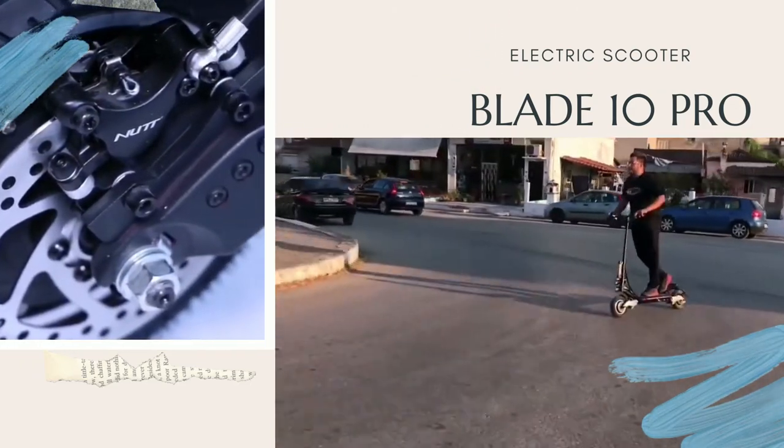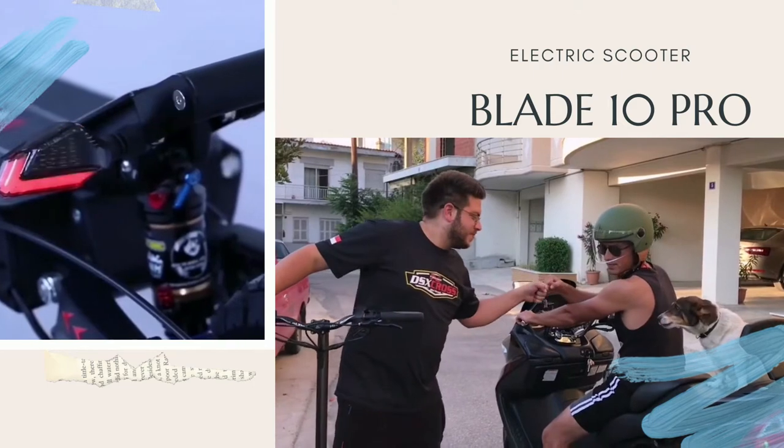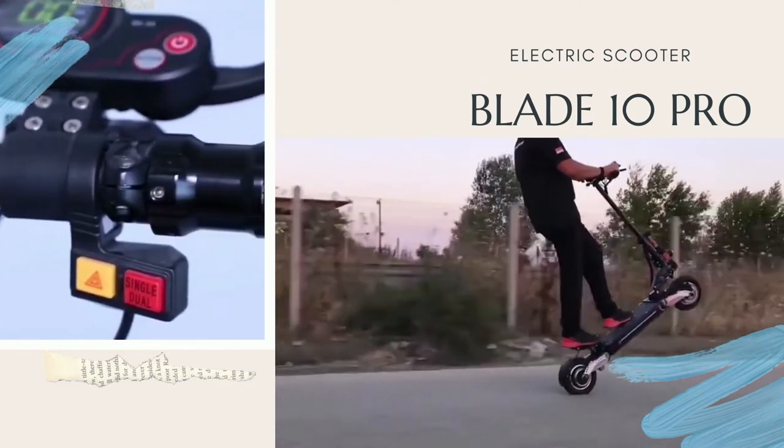There is an official group on Facebook called Blade 10. There you can find them and ask them everything you need to know about their factory and their models. Until the next video, be safe with your eyes open. Thank you for watching and greetings with Great Blade 10.